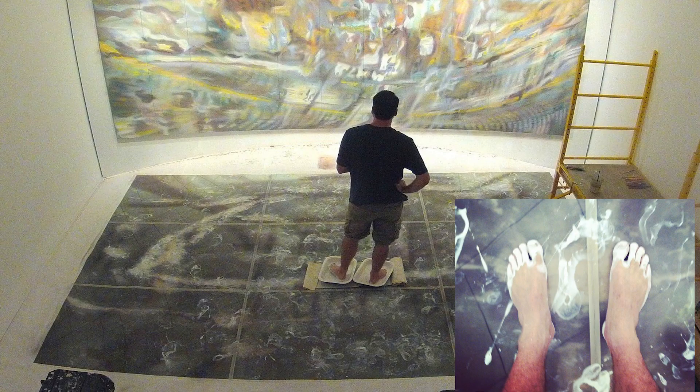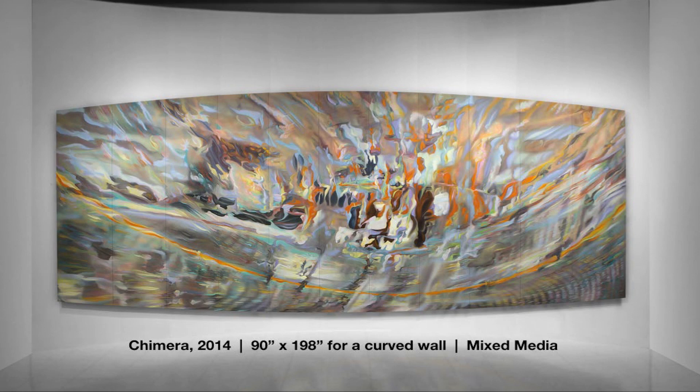My background is in fine arts, where I worked for over 20 years before branching into science. In my creative practice, I focus on immersive artworks, and in this image, I'm standing with my feet in trays of paint, immersing myself in the painting process. In my art practice, I create large-scale abstractions that can stimulate a dynamic quality of the viewing experience.